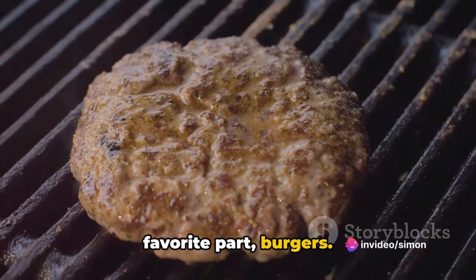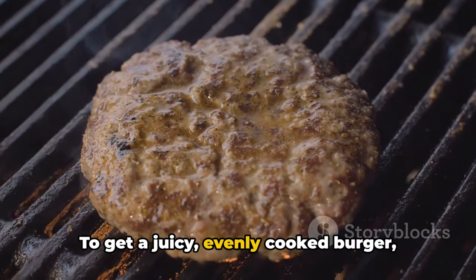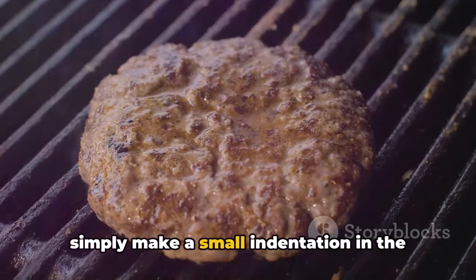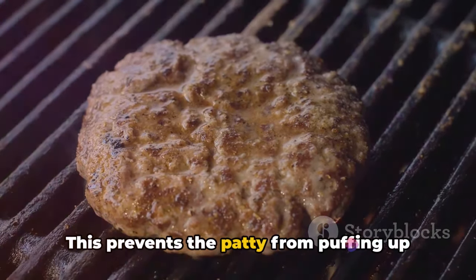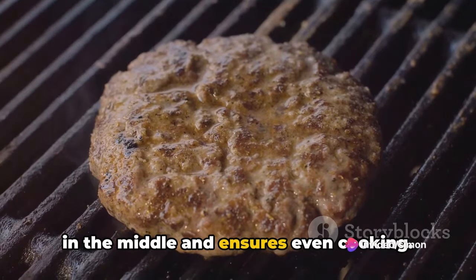Now, on to my favorite part — burgers. To get a juicy, evenly cooked burger, simply make a small indentation in the center of your patty before grilling. This prevents the patty from puffing up in the middle and ensures even cooking.